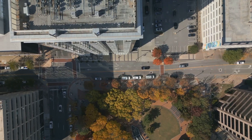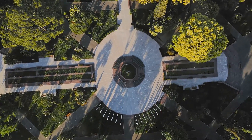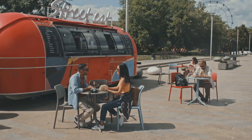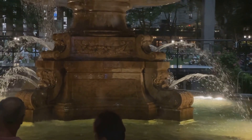Next, we're heading to the heart of it all — LaBauer Park. This lively downtown park is the perfect place to soak up the city vibes. You can catch a free concert, grab a bite to eat at one of the food trucks, or just relax by the fountain and people watch.